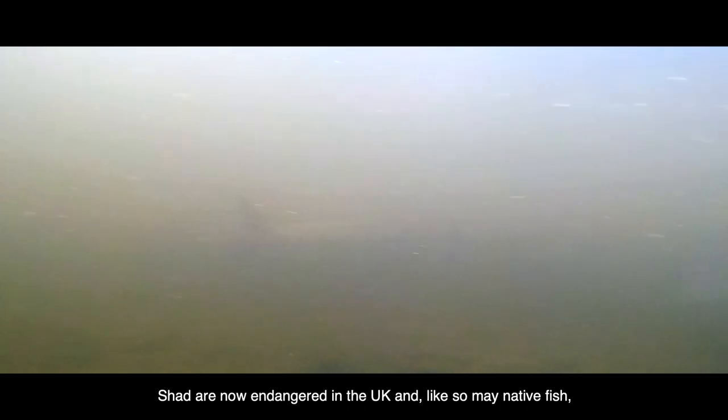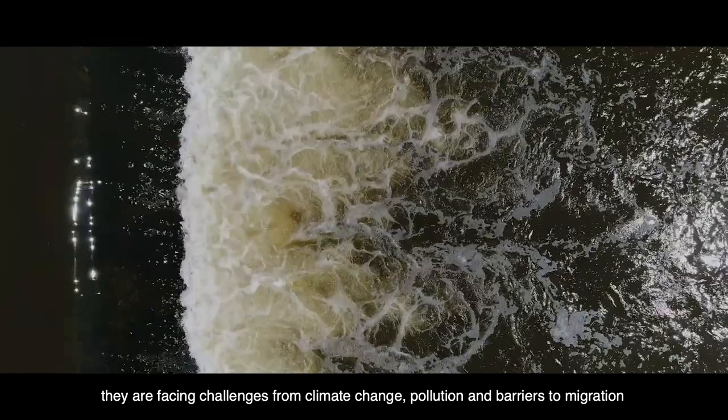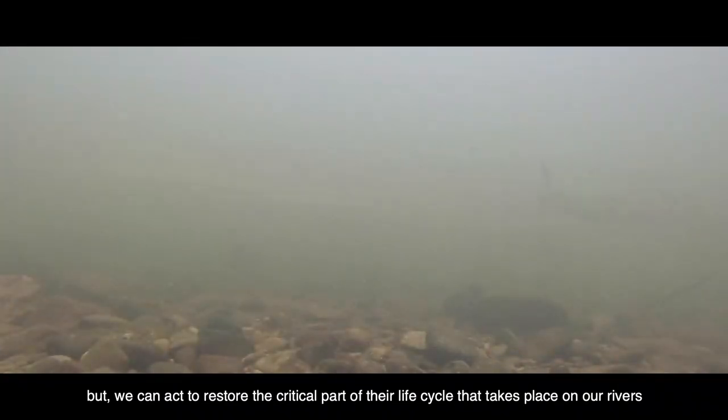Shad are now endangered in the UK and, like so many native fish, they are facing challenges from climate change, pollution and barriers to migration. But we can act to restore the critical part of their life cycle that takes place on our rivers.